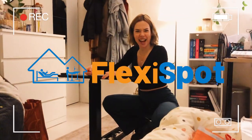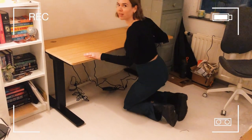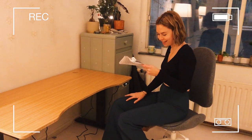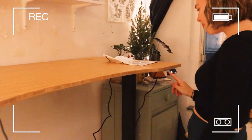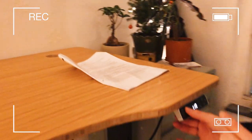A couple of months ago, FlexiSpot sent me an email asking whether I wanted to receive a sitting and standing electronic desk, and I was screaming because I've been wanting a desk like that for so long. They sent the product over to me for free in exchange for an honest review, and until so far I am very impressed. It did take some time and effort to put together, so definitely have someone help you and check whether you're following all the steps correctly. It did take me a couple of tries for the desk to fully work and operate.